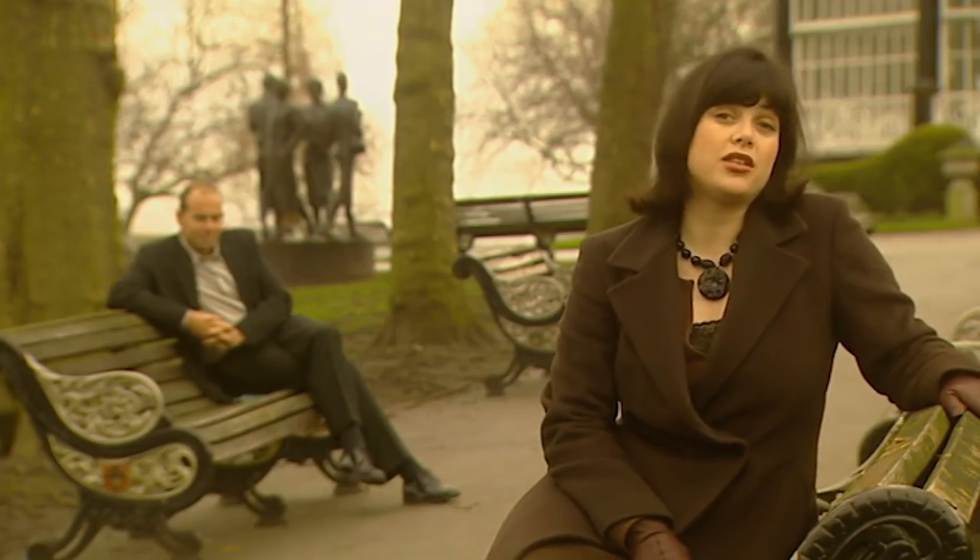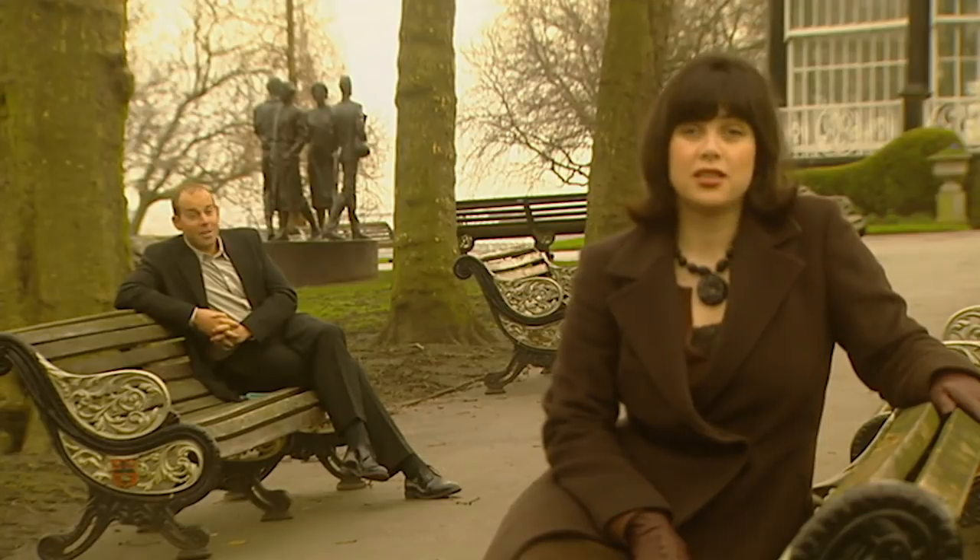Welcome back. We're in Nottingham with Antoinette. She's got 90 grand to spend and is looking for a three-bedroomed house.